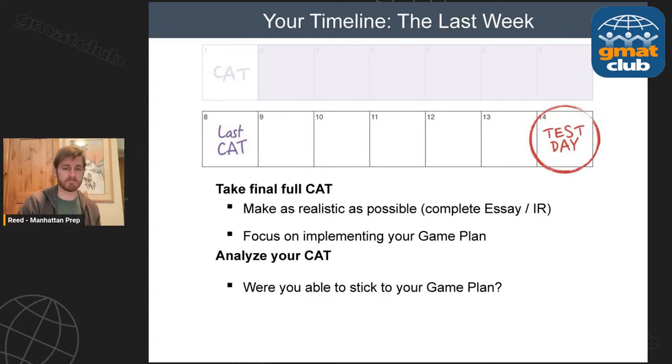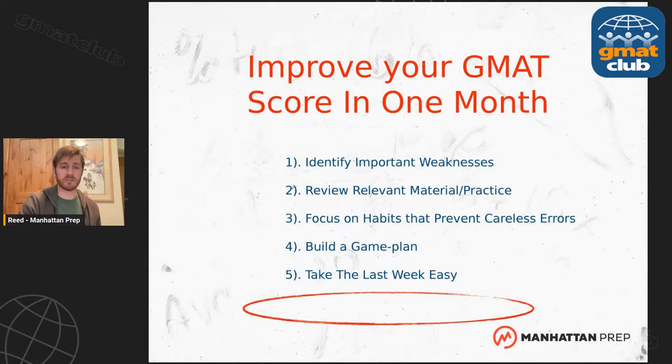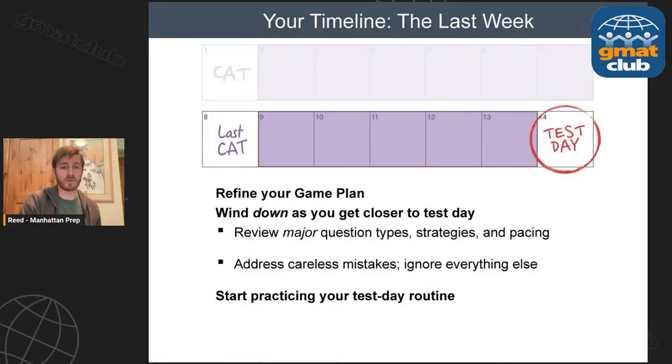Treat that final practice test as official as possible. Then the question in that last week is: did you stick to your game plan? You don't want to be cramming a lot of stuff into this last week. This is where you refine your game plan a little bit based on that last practice test. That last week, all you're really focusing on is: how am I going to avoid careless errors? What habits are going to make me avoid mistakes I probably should not make?